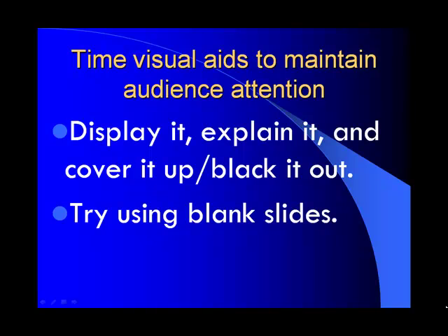Visual aids need to maintain the audience's attention. So after you display it, you should explain it, and then you need to cover it up or black it out. One way to do this with PowerPoint is to use blank slides — for example, I've put in a blank slide here, it just has a pure black background. That refocuses the audience's attention back to you rather than focusing on the PowerPoint slide.